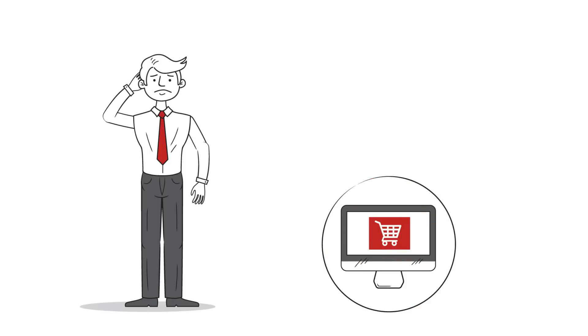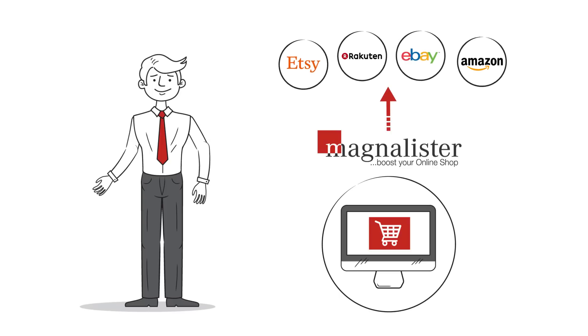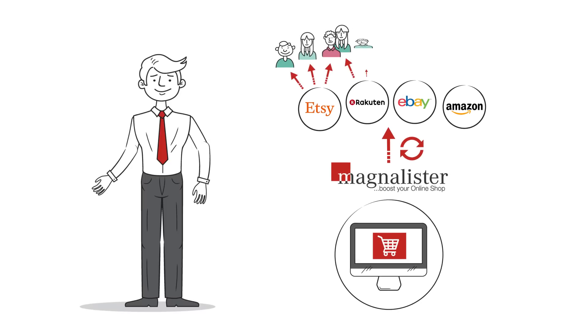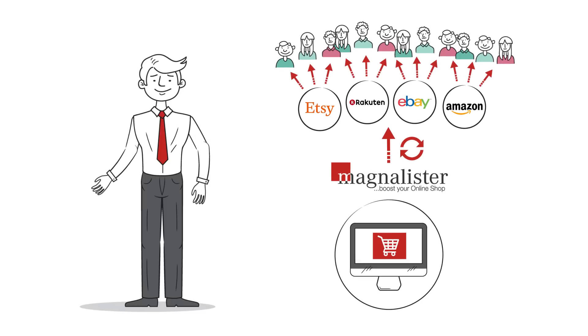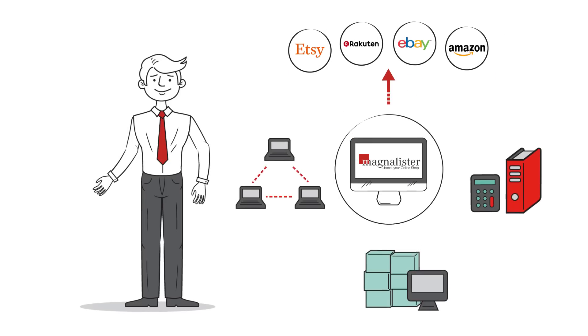Then Mr. Mueller found out about MagnaLister. MagnaLister lets him offer his products on many different sales platforms on an automated basis and keeps the data up to date at all times. This increases his reach and presence on the market. The online store becomes the central element and easily solves the problem of managing the items.